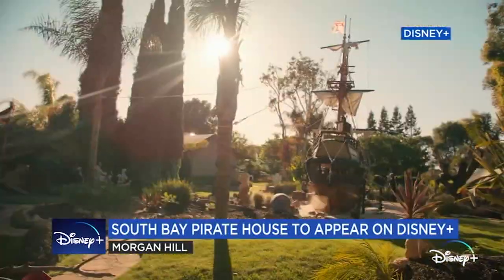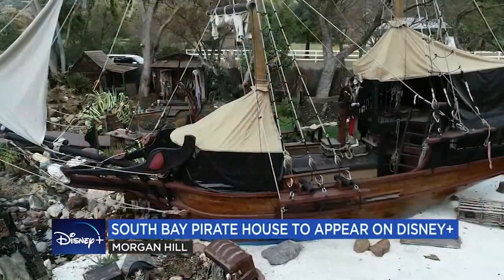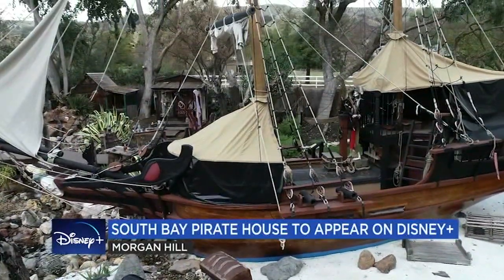You can watch the Backyard episode of The World According to Jeff Goldblum on January 19th on Disney Plus. In Morgan Hill, Dustin Dorsey, ABC 7 News.